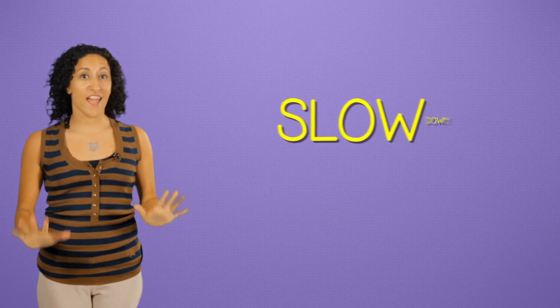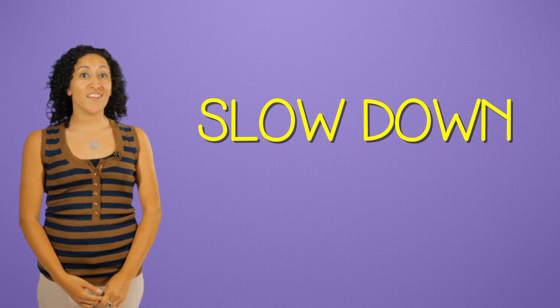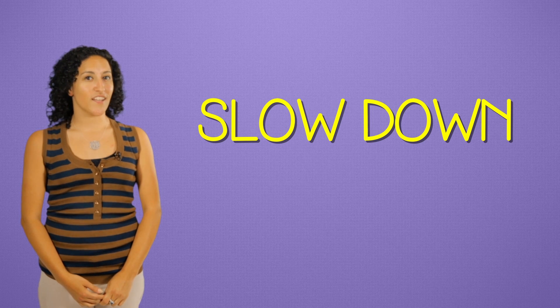First tip: slow down. There are answer choices put in there to trick you, so read carefully and take your time.